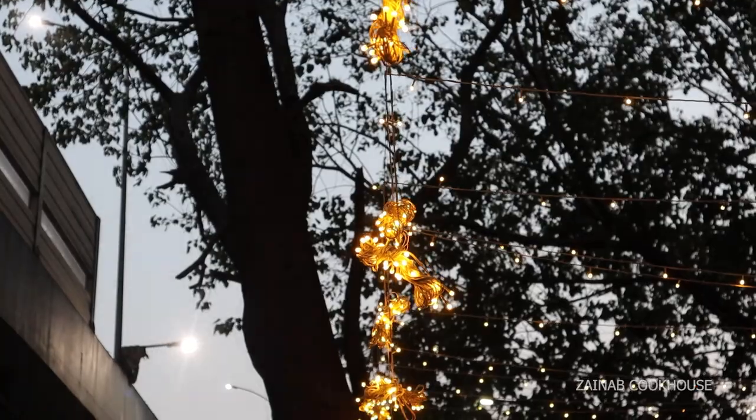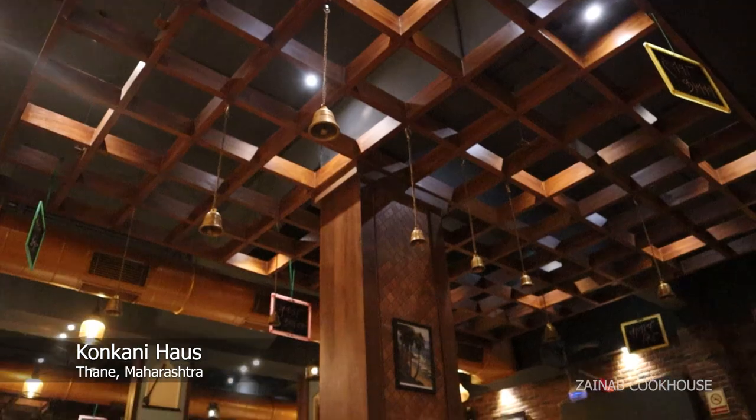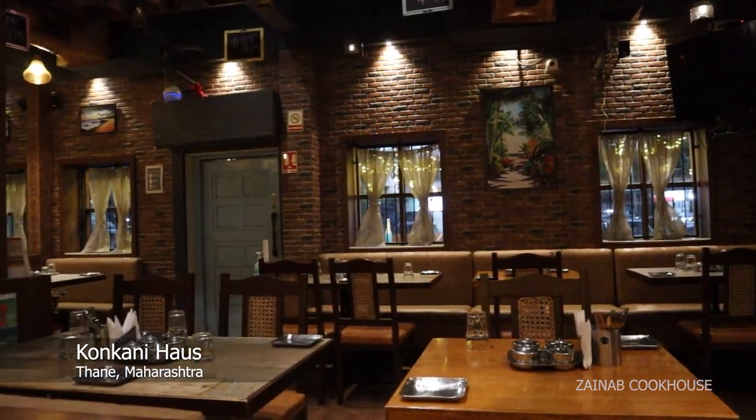Hi guys, welcome back to my channel. This is Zainabali from Zainab Cook House. Today I am coming to Thane, a Konkani House restaurant. This place is very famous for their seafood. If we talk about Bombay or Thane, or the entire Maharashtra, there is no answer here — there is a lot of seafood here. So I am going to try today the varieties of seafood in this restaurant.